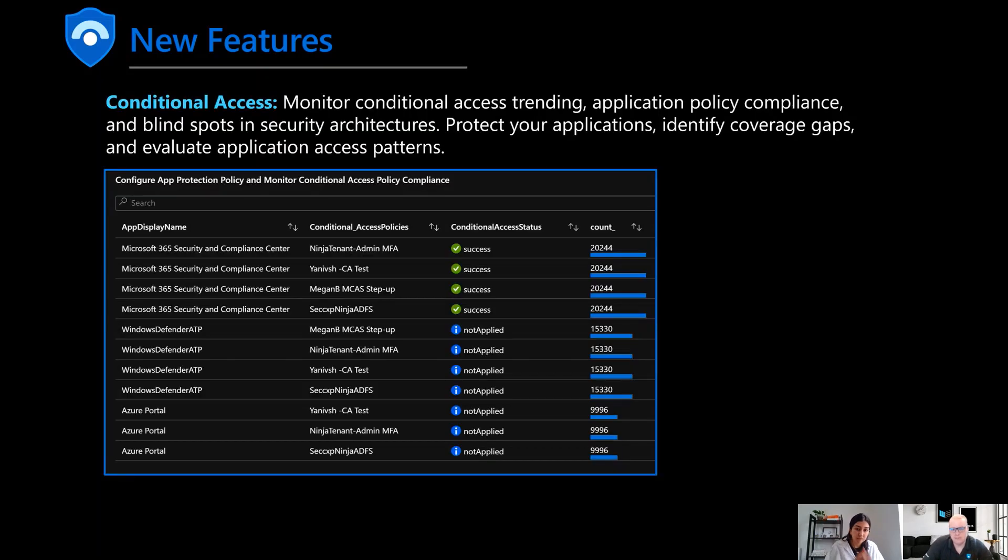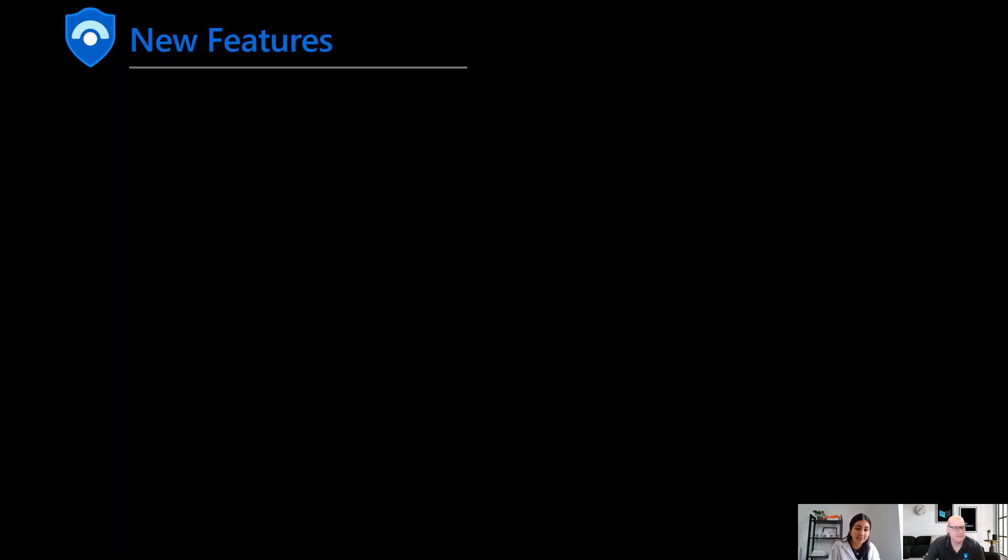Conditional access is really important for understanding what policies are in place and where they're being used. You're able to see which policies are the most used and most effective, how applications are being used, and potentially identify holes in your identity-based posture or conditional access. If something's being used very frequently, you'll want to pay attention to it. If a CUI policy isn't used as much, it might highlight another area to evaluate your posture.